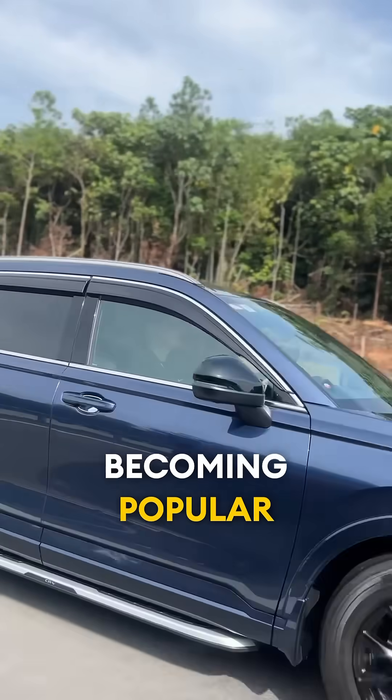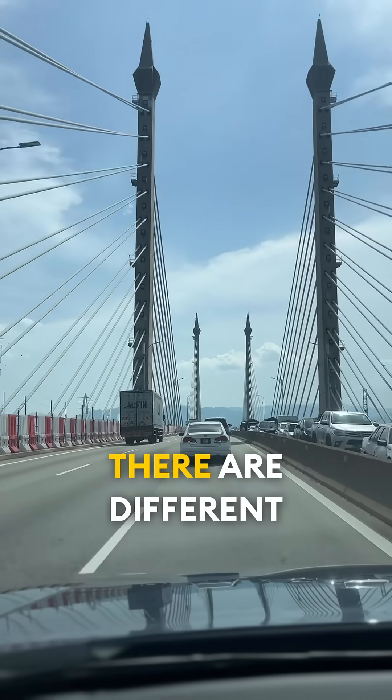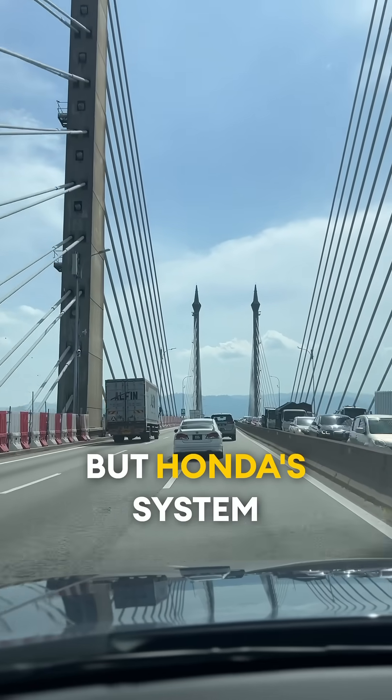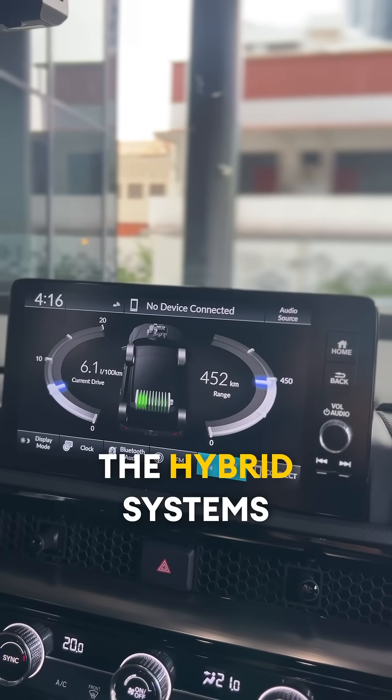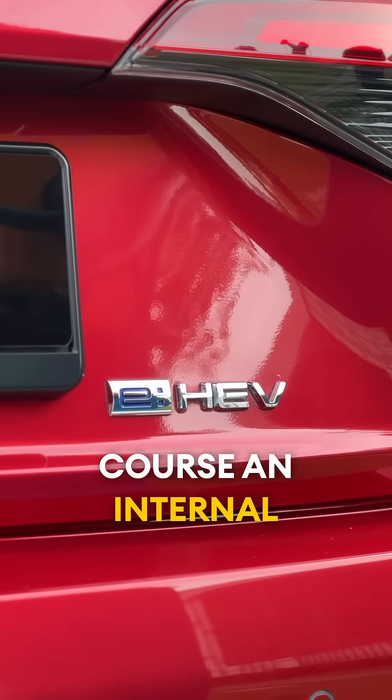Hybrids are becoming popular these days because they offer fuel saving benefits without the hassle of recharging. There are different hybrid systems out there but Honda's system is a little different. The hybrid systems in the CRV and the Civic use twin motors and of course an internal combustion engine.